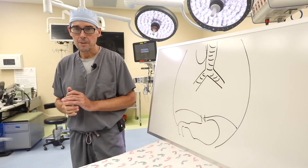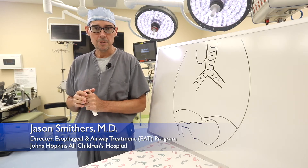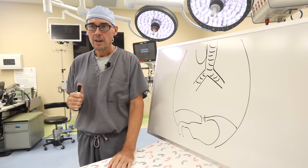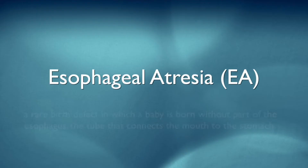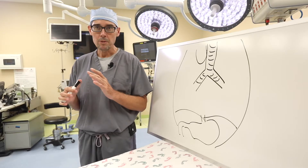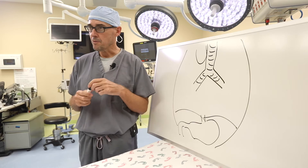A condition we see frequently in the EAT program at Johns Hopkins All Children's Hospital is called long gap esophageal atresia. Esophageal atresia is a birth defect — a baby is born with it — and the esophagus is not intact. With esophageal atresia, there are many different types, and to have a long gap type means the two ends of the esophagus are far apart.